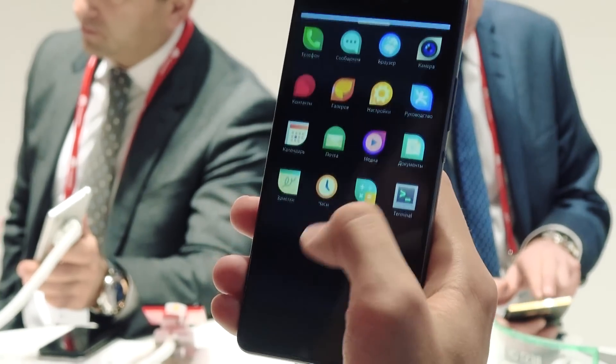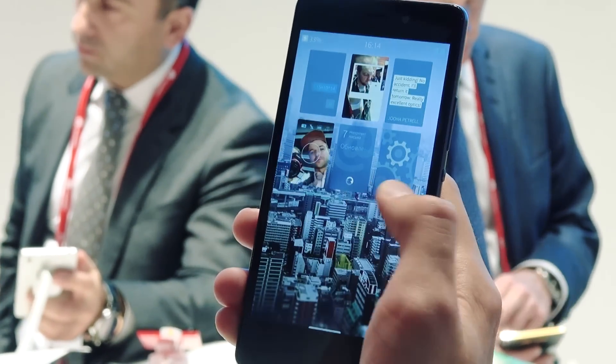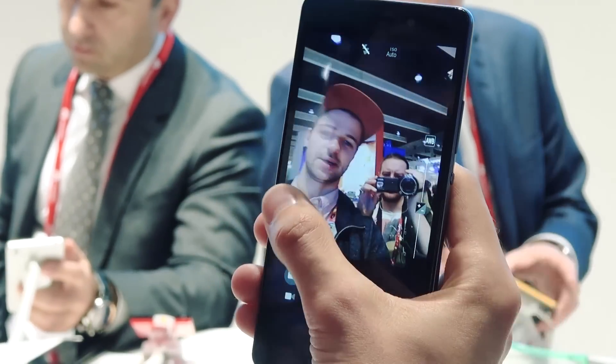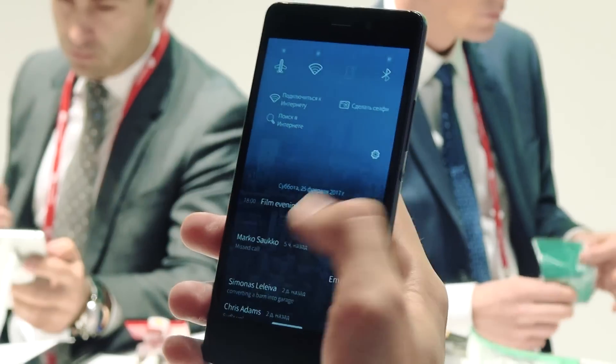The main feature of this OS is that it has no buttons — it has only gestures for managing and operating. So you can swipe, you can close applications by swiping like this, you can launch app lists like this, and you can go to quick settings like this.